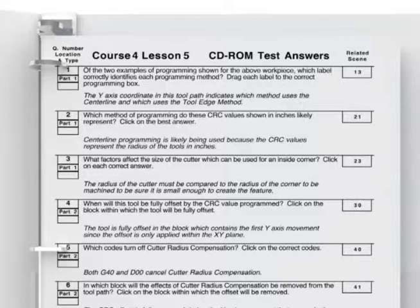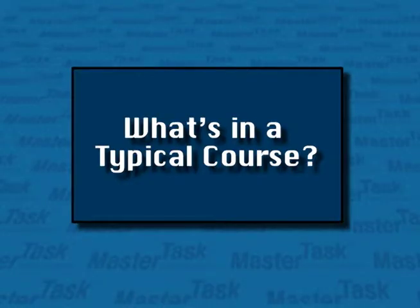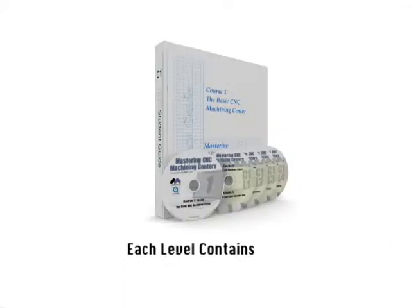Answers to all the student guide and CD-ROM questions are found in the instructor's guide provided with each course level. This systematic approach to training and the documentation it provides will also help you meet your ISO 9000 criteria. The Mastering CNC Machining Centers course is divided into five levels called courses.